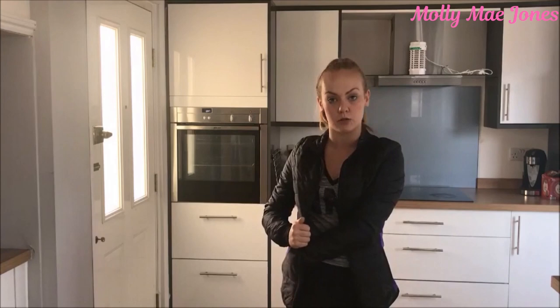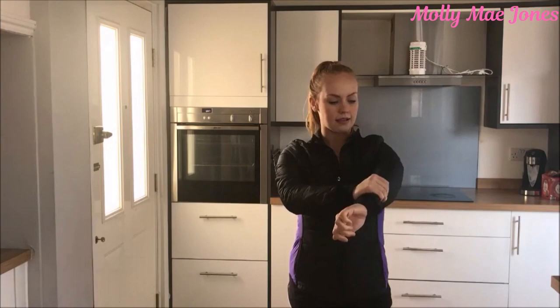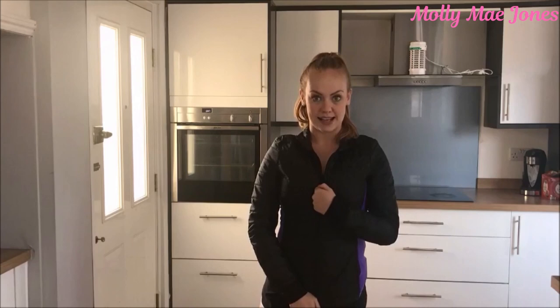It comes down the side, and I've got a little pocket here — two little pockets so you can put your phone in when you're warming up. There's nothing worse than having to hold your phone whilst doing a ballet barre in the morning. It's like a proper, really warm jacket, and it's really slim fitting on me.